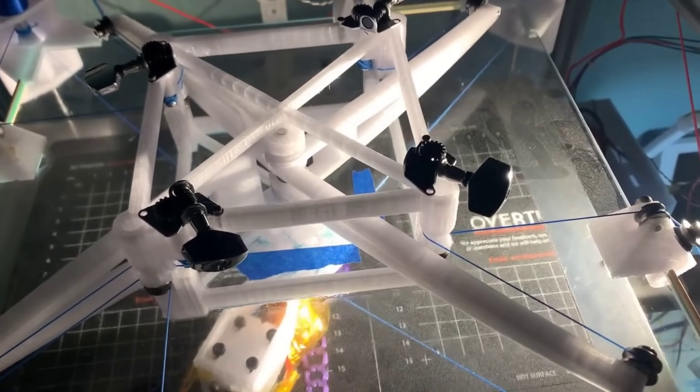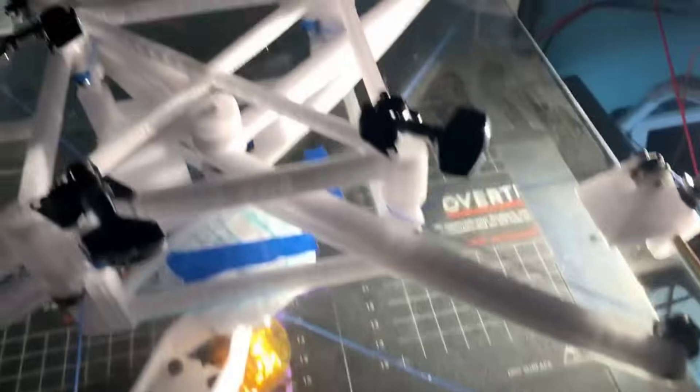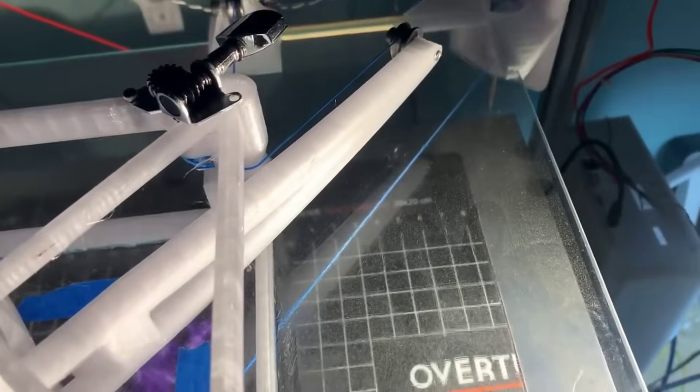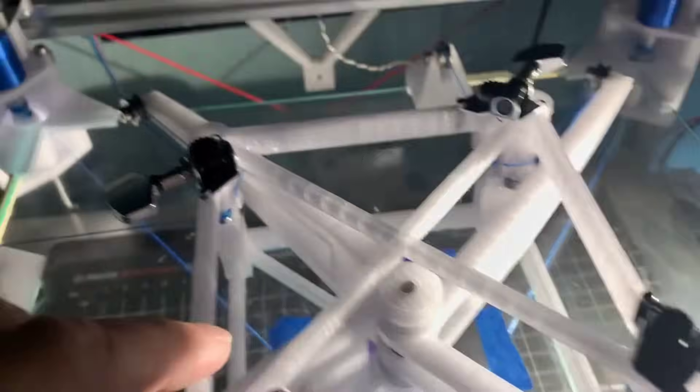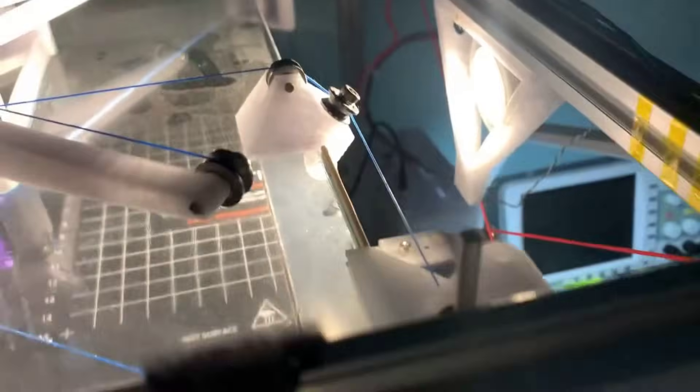YouTube user Deezercat showed off his custom designed marionette style 3D printer recently, making an informative video explaining how this unusual printer works. As the name suggests, it uses lots of strings and pulleys in lieu of the more common CoreXY aluminium extrusion designs. I wonder if you could make a super tiny folding portable printer using a modified version of this technique.